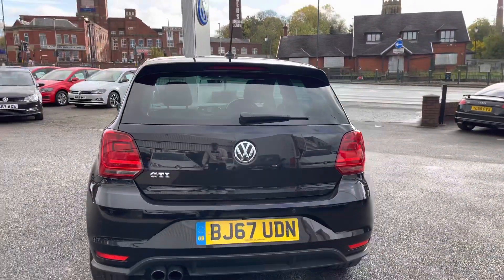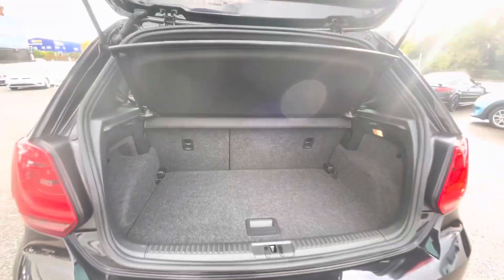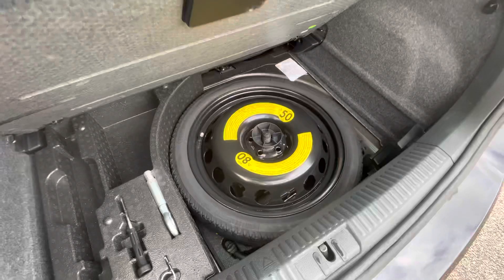Making our way all the way around to the back, you can see this is where we can access the quite spacious boot size for the car's size. You can fit a weekly shop in there with ease, and if you do need additional storage space, there is space underneath for a spare wheel as well.